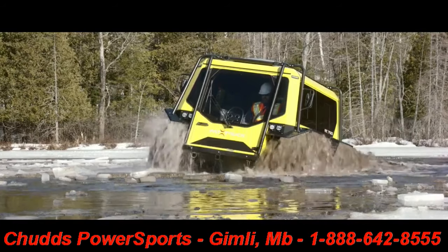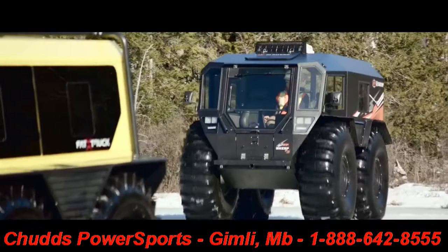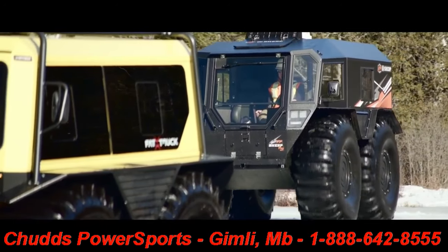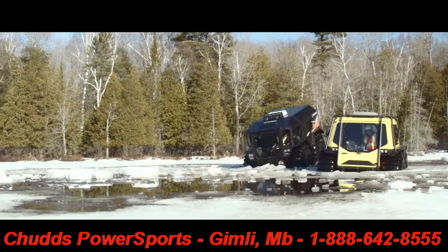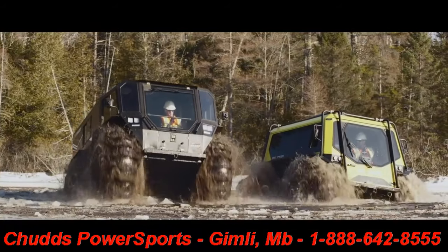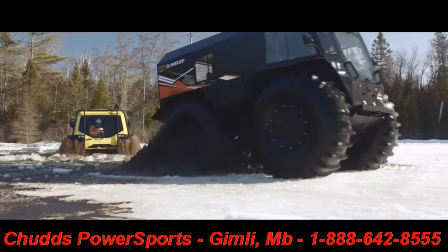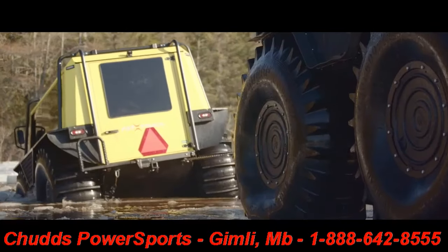Over the course of time, the Fat Truck is unsuccessful in getting itself out of the open water and back onto the stable ice pack. All while the Argo Sherp Pro XT, with its patented suspension system and tires, confidently re-enters the open water and climbs back onto the ice without issue, eventually lending a helping hand to the struggling Fat Truck with a friendly tow.